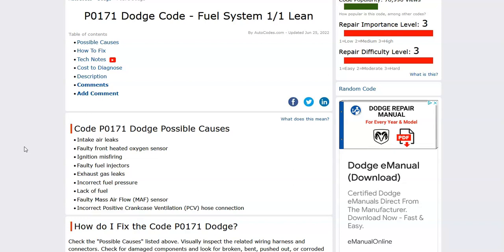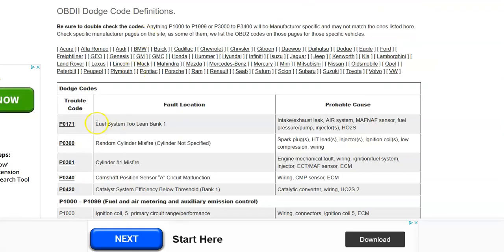So what is a Dodge P0171 code? It's a fuel system lean, and quite often it'll say bank one — something like 'fuel system too lean, bank one.' Bank one is always determined by the number one cylinder, and that only matters if you have a V6 or V8. If you have a four cylinder, it's not going to matter. But on a V6 or V8, you'd find the number one cylinder, number one spark plug, and that would be the side that's having the problem.